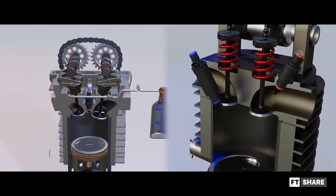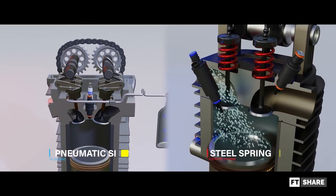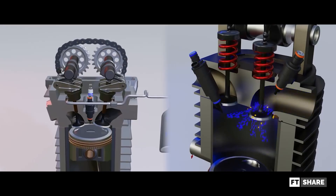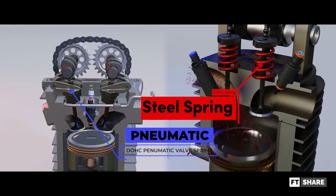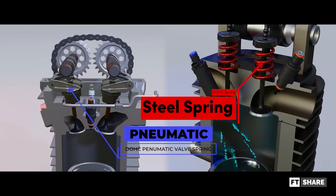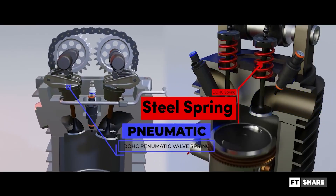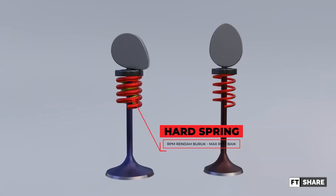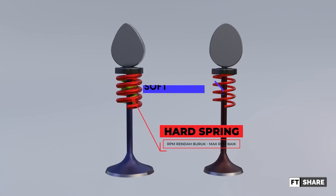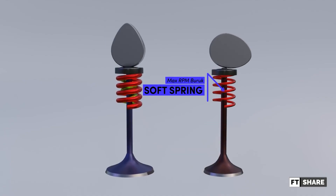The pneumatic spring is a technology that replaces the traditional valve spring, which still uses metal springs. This is to eliminate the problems of traditional springs and to increase efficiency. For example, a stiff spring will increase the engine load at lower rpms, so using a softer spring will create float at higher rpms.